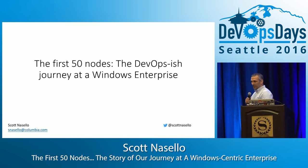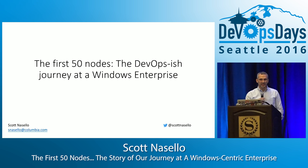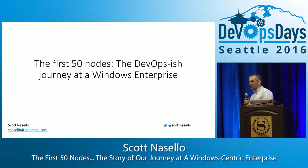Hi, I'm Scott Nacella. I'm here for three reasons, really. One, I think the Windows DevOps use case in the enterprise is vastly underrepresented.